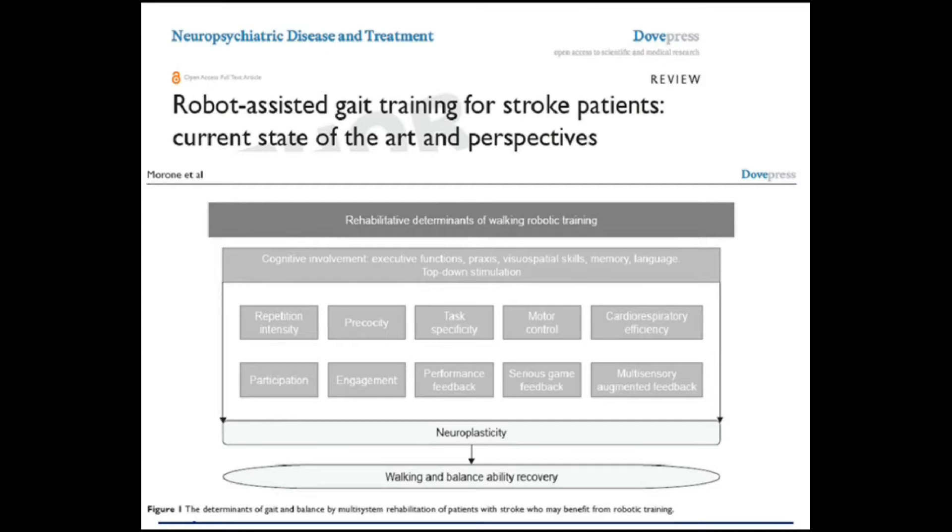The use of robots in training can enhance rehabilitation, but needs to be used according to well-defined neuroscientific principles.